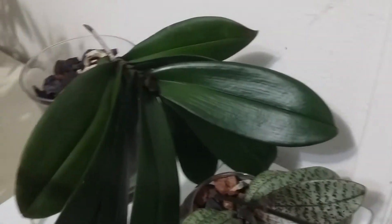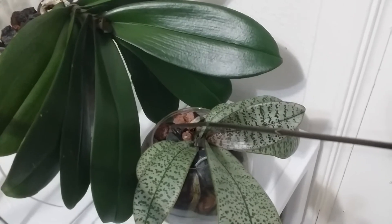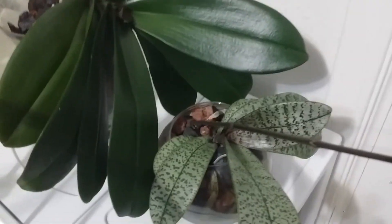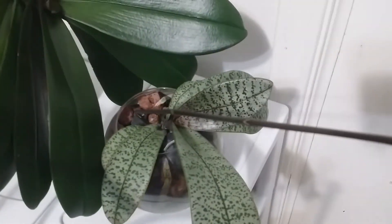The last time I showed this plant was about two months ago, around November last year, and the spike was just a little speck there at the base. Now it has grown long.